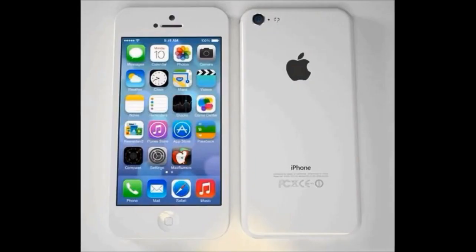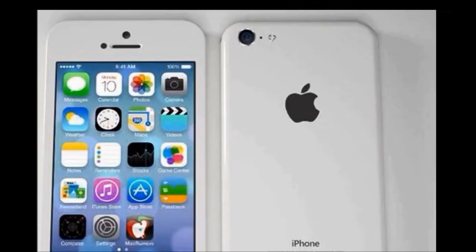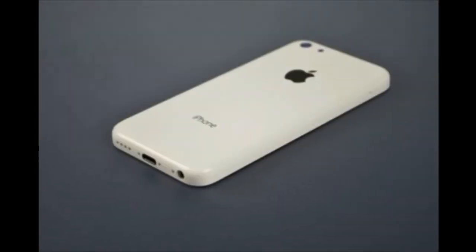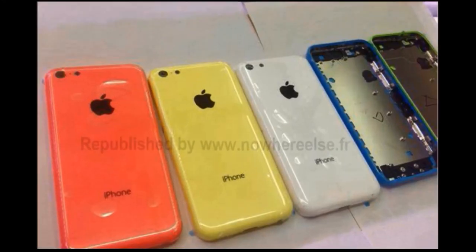They are pretty awesome. This is the back cover of the iPhone 5C. As you guys can see, there is a little cheap effect because it is a low budget iPhone. Anyways, these are some cool, you know, closer look of the iPhone 5C.